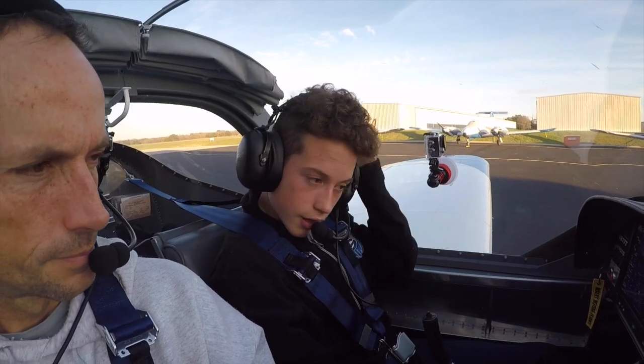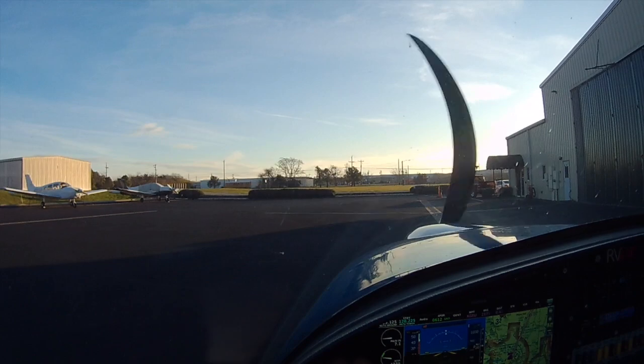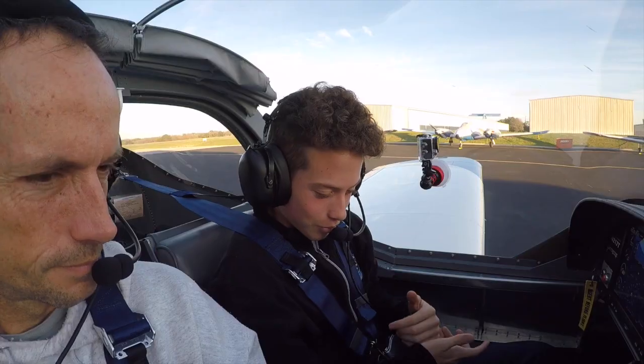Alright. Dead down, throttle is idle. Conditions off and off. 234.2.